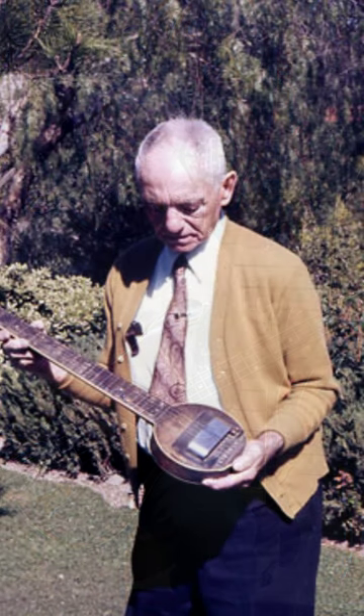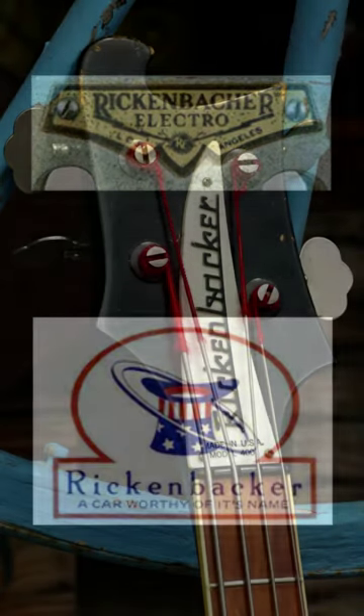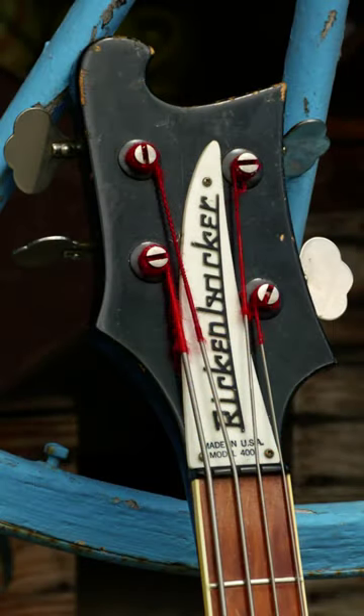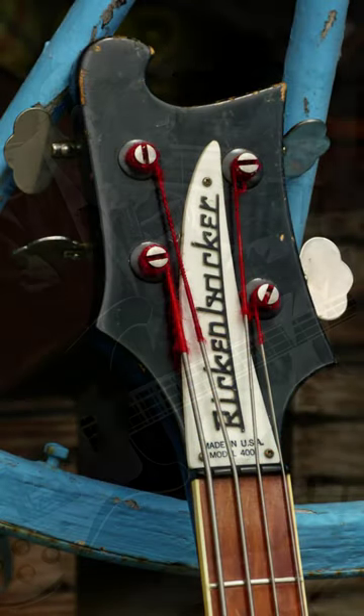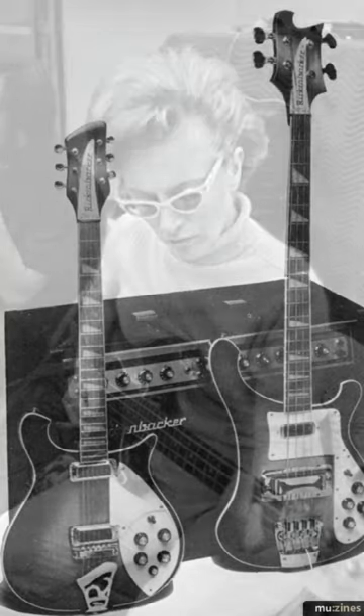The frying pan bass was not a commercial success, so they rebranded it as the Rickenbacker bass — the name of the company — which was more successful. The Rickenbacker bass was among the first electric basses to be produced in the United States and was used by many well-known bassists of the time, including Carol Kay and Bill Black of Elvis Presley's band.